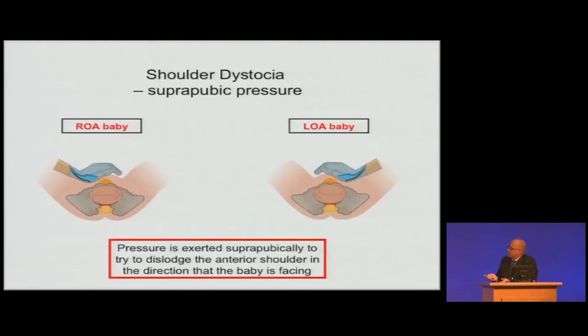Regarding suprapubic pressure, I see it as: there's a left-facing baby and a right-facing baby. If this is a rotational procedure, you're trying to push the shoulders to reduce the biacromial diameter. It seems more common sense to push towards the way the baby is facing, rather than pushing the shoulders straight down to try to unhook it — that sometimes isn't the way to go. There's also discussion of whether it should be intermittent; I prefer constant pressure in that direction. It should be carried out bearing in mind what else is going on at the same time.